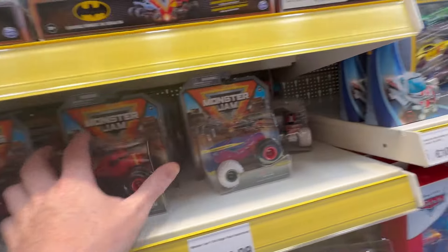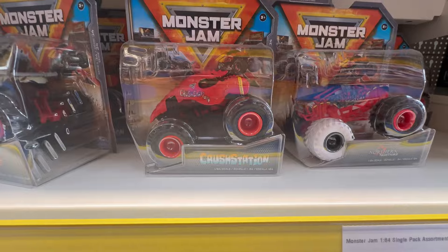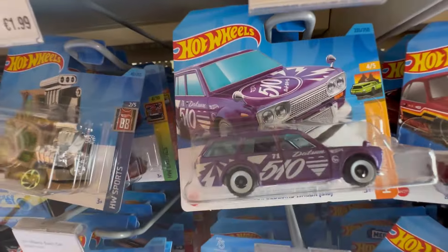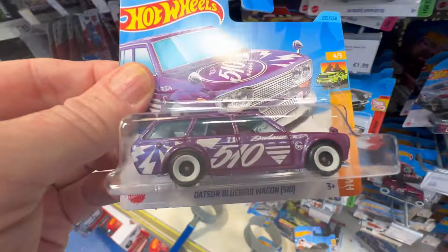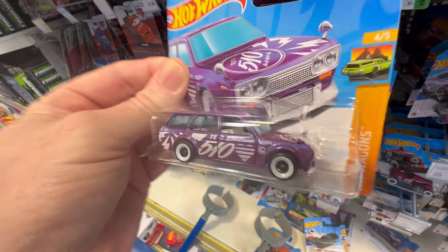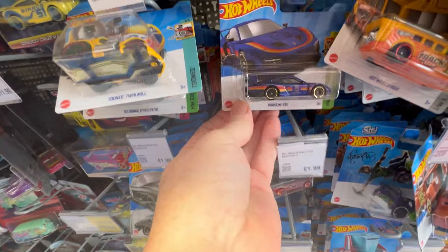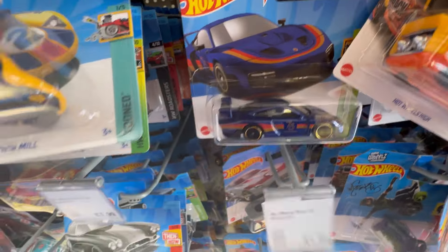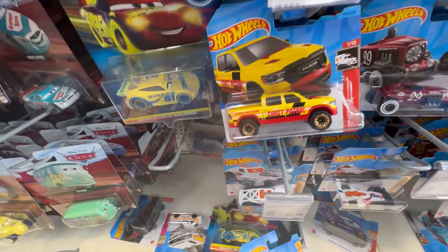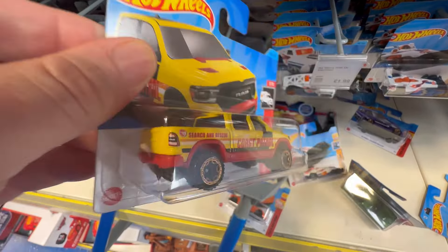Quick look at the regular Hot Wheels — front and center is the beautiful Datsun, but I'm going to leave it behind as I've got my quota of Datsuns. There's a Porsche here, and another Porsche — so that's three Porsches. And there's a treasure hunt! There is your Ram treasure hunt — very nice, nice to see that again.